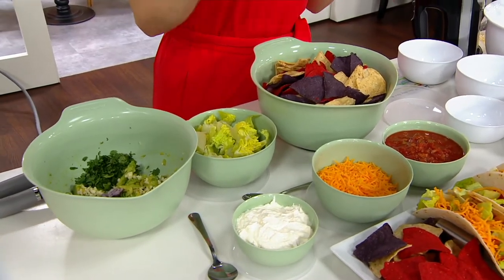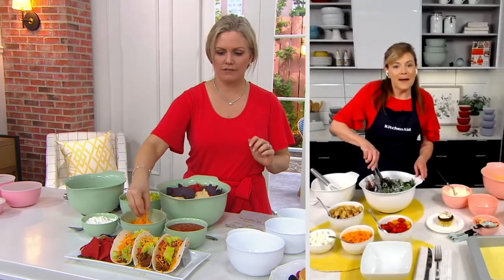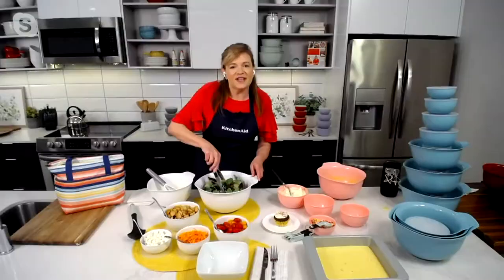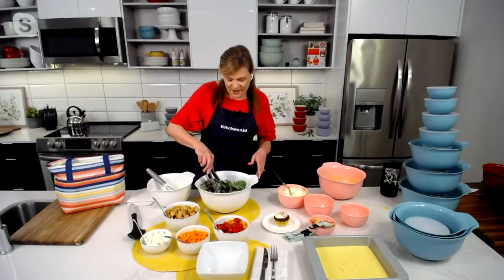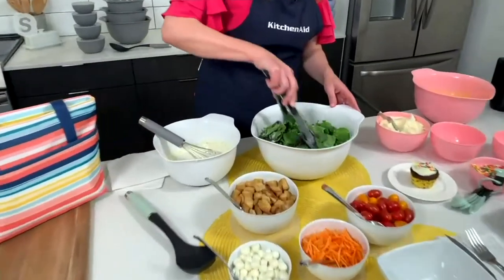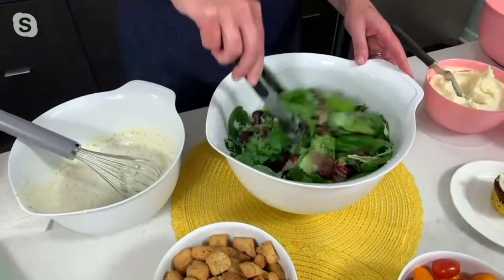Are these BPA free? They are — lead free, all of that good stuff. BPA free, dishwasher safe. I do hand wash the lids because sometimes little skinny lids can fall down in the top rack. But you are going to love these — everything you know and love from the KitchenAid brand.